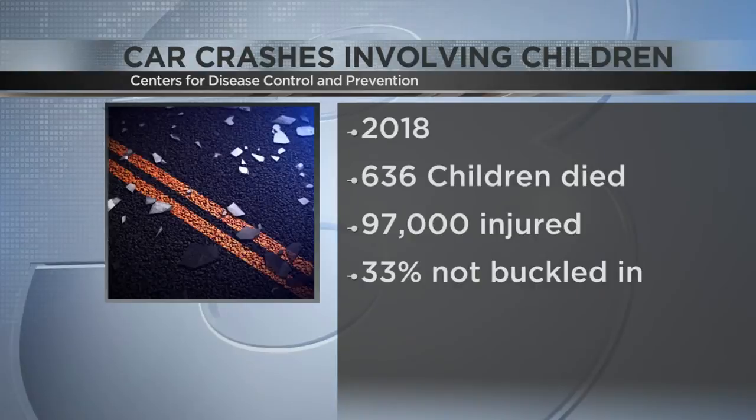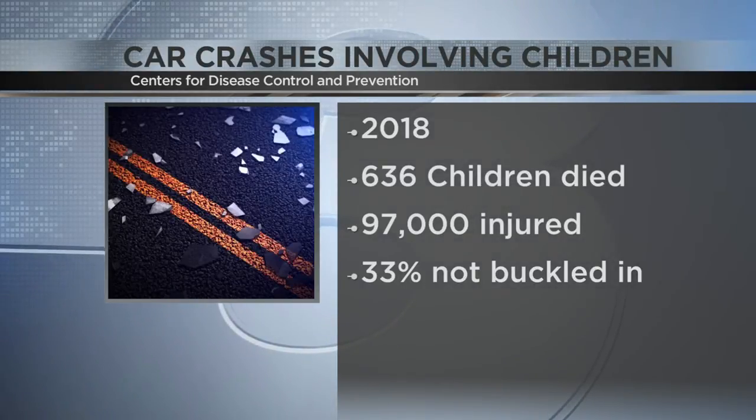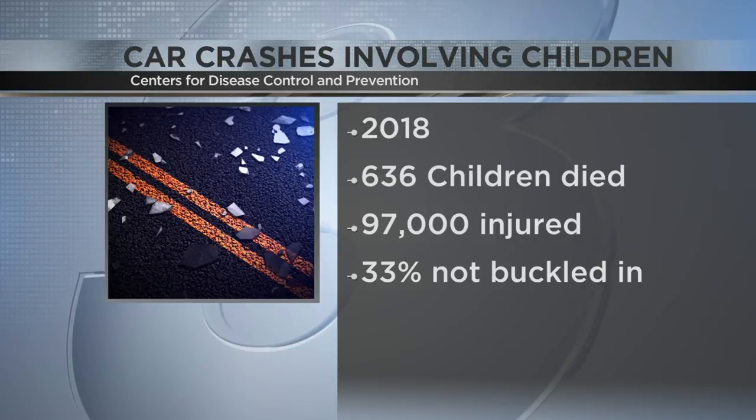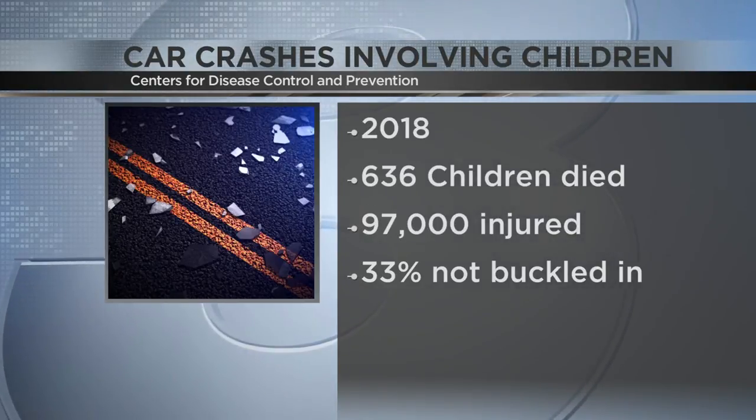Thank you, Denise. According to the CDC in 2018, 636 children 12 years of age and younger died in motor vehicle crashes, and more than 97,000 were injured. Of those children who died in a crash, 33% of them were not buckled in.